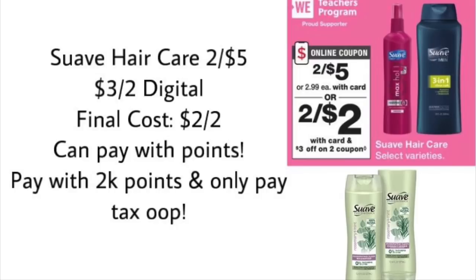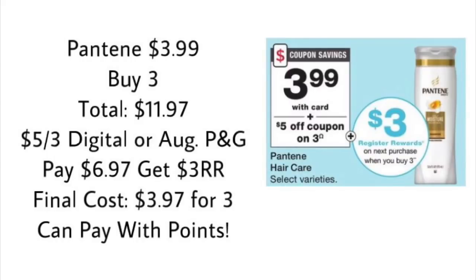Next is the Suave hair care deal — a really easy one. Select Suave hair care is two for $5. We're supposed to get a $3 off two digital coupon, so your final cost would be just $2 for both products. You can pay with points — use 2,000 points and you'd only pay tax, practically getting these for free. Always check for rebates too; Ibotta and Fetch Rewards sometimes offer rebates on Suave, so these could potentially be a money maker.